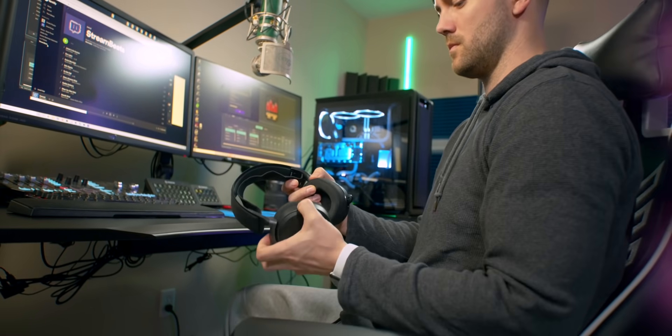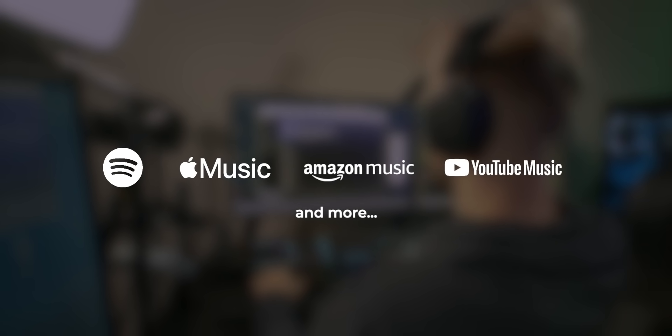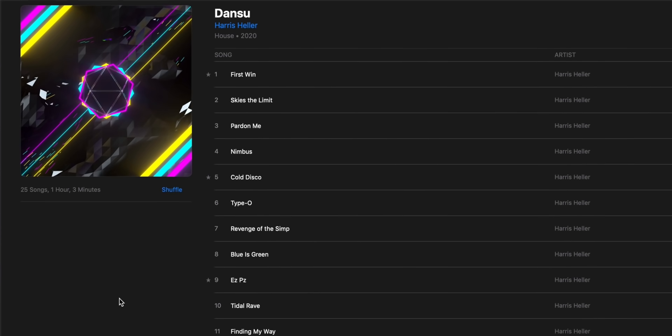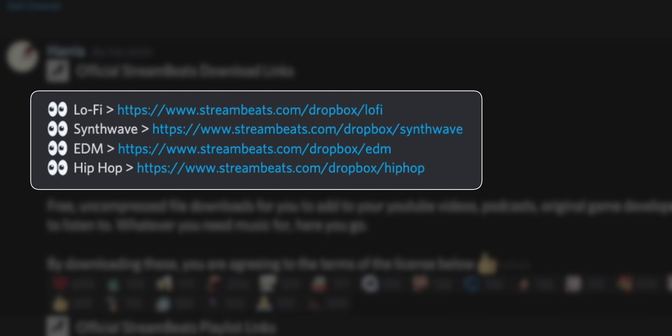While we're on the topic of audio, let's talk about today's sponsor, Streambeats. Streambeats is copyright-free music for streamers and YouTubers — and it's not your typical background elevator music, it is good solid music. Every single song has been manually approved by YouTube to make sure you will not get demonetized. It's available on Spotify, Apple Music, Tidal, Deezer, YouTube, and more. Feel free to play it in the background of your streams or podcasts, or download it for your YouTube videos via the link in the Discord. Over four genres to choose from with many more on the way.